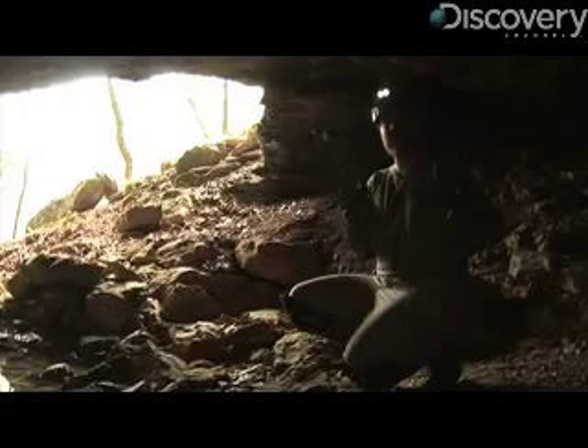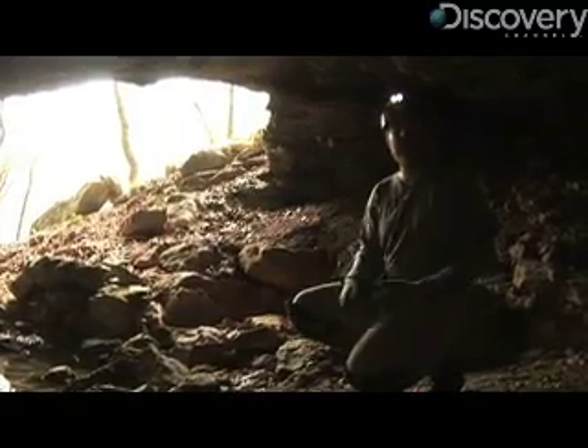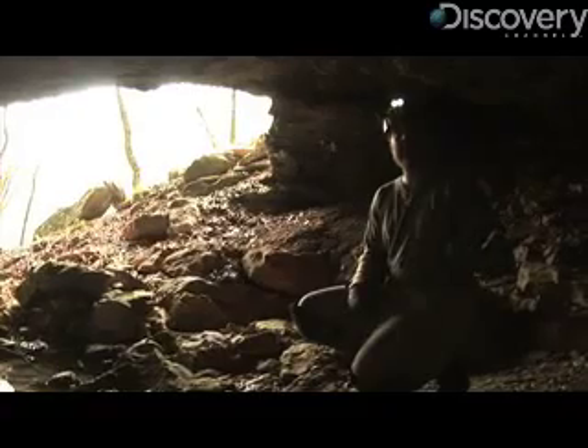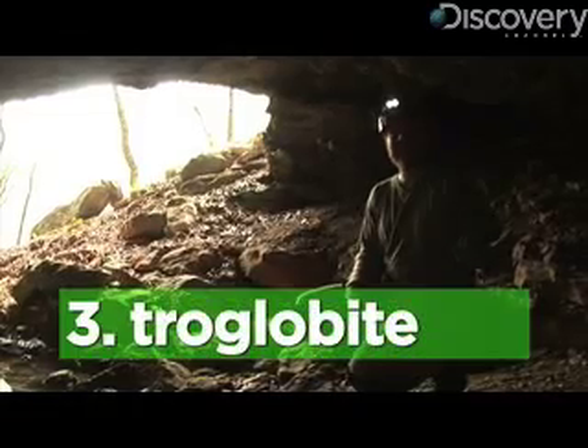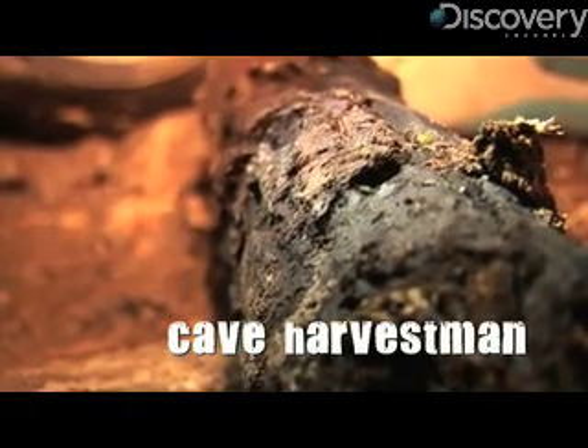The next level is called a troglophile, and that's an animal that spends its whole life underground but can also be found on the surface. An example of that might be a cave salamander. The third category is troglobite, and those are animals that are only found in caves — you never find them on the surface.